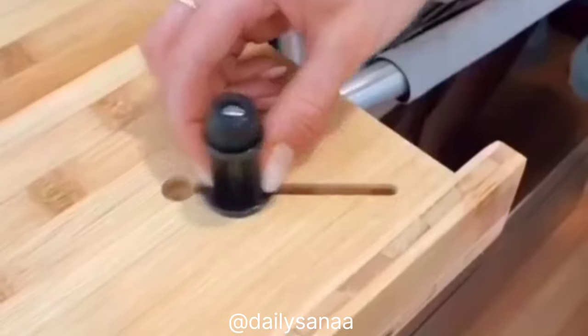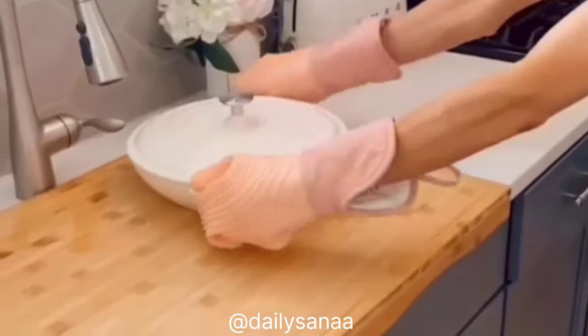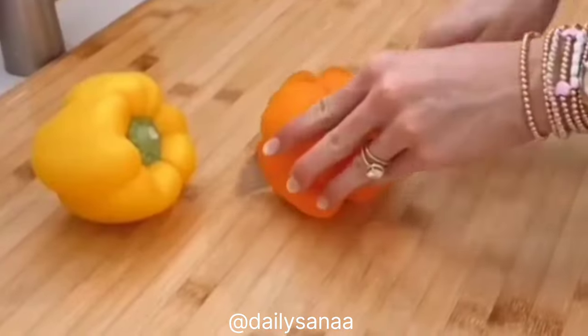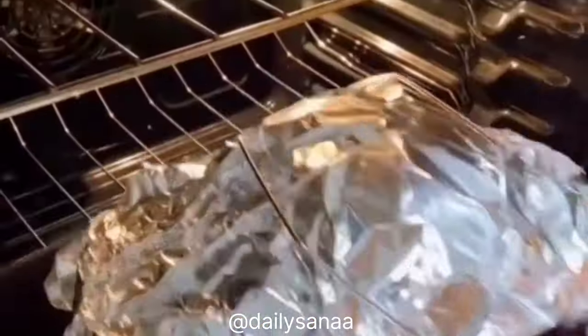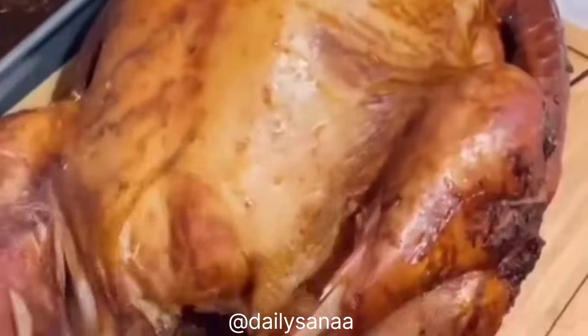Create more kitchen counter space with this bamboo work surface designed with a lip so it doesn't move. It comes with adjustable legs to go over your stove and also works as a trivet, serving station, and cutting board. This turkey lifter holds up to a 30-pound turkey, makes it super easy to go from pan to cutting board, and is super easy to rotate the turkey while carving.